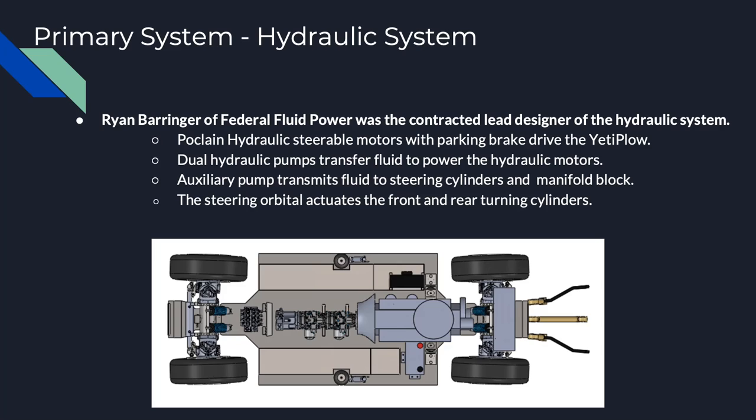There is one pump for each set of motors, meaning that the front two motors and the rear two motors are in parallel with each other. There is also an auxiliary pump attached to the tandem pumps that drives the steering and open loop functions on the Yeti Plow's hydraulic manifold. This auxiliary pump is first run through a priority valve to give steering capabilities priority over any items run by the hydraulic manifold, meaning the Yeti Plow will always have steering capabilities and the steering cylinders will never be starved of fluid during operation.